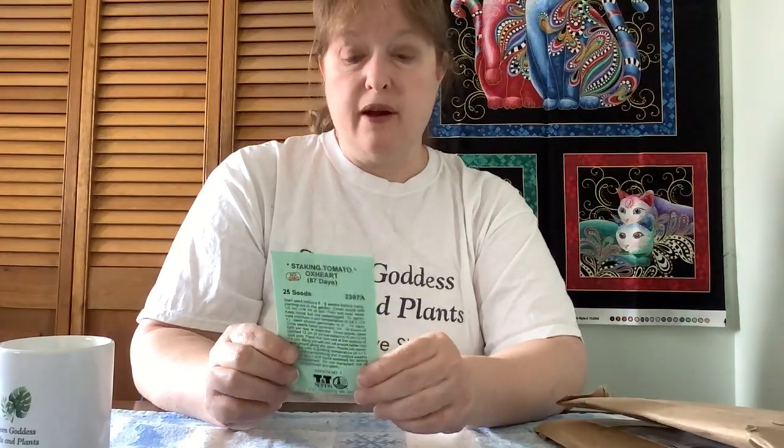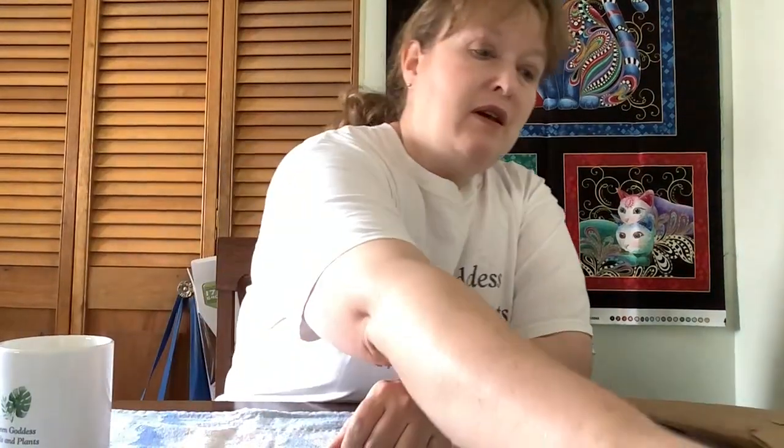These are my ox heart tomatoes. This is another variety that my grandmother used to grow all the time, so it's kind of a throwback to her — a little bit of nostalgia in terms of my tomatoes. I might save seeds from these; I haven't decided yet. So those are my seeds from T&T.